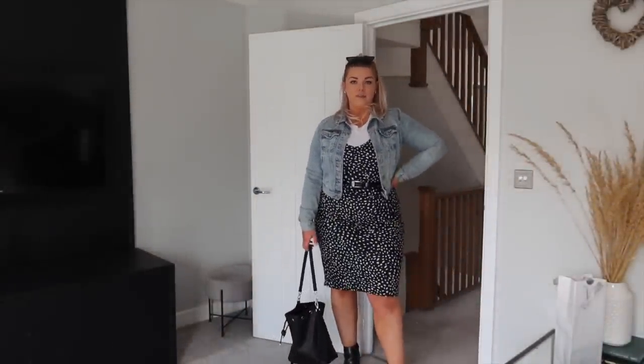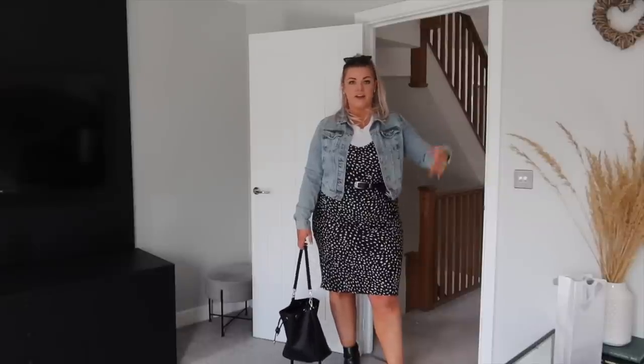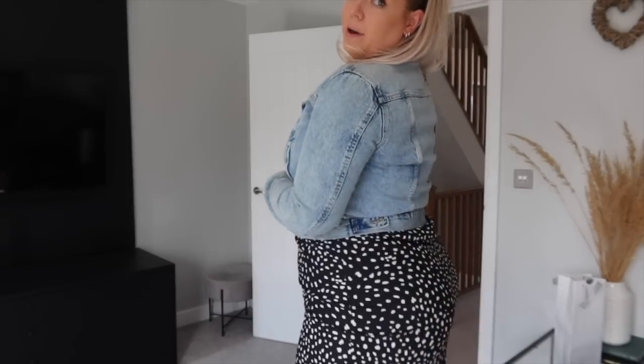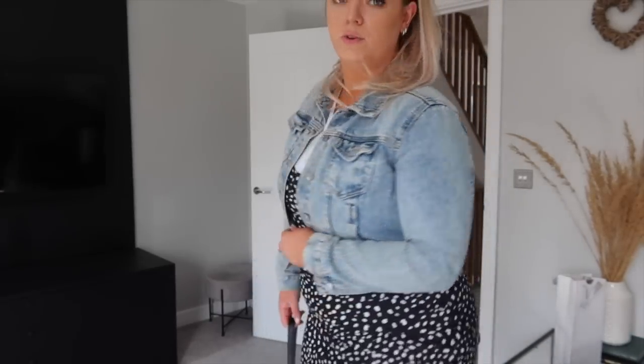Outfit number two - I've teamed up a dress and layered it with a t-shirt and jacket, chucked on a pair of boots, a bag, and sunglasses. This is the perfect pub garden weekend outfit - quite casual but dressed up a little bit. The same sunnies as last time go with every single outfit, and I've chucked on this denim jacket from New Look. I love this cropped length and really vintagey wash.